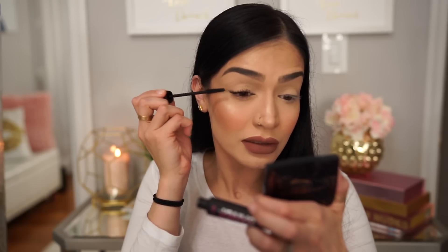This mascara is amazing so far. You guys, this mascara is incredible. Do you guys see my lashes? Look at the difference. Big difference. Huge difference. Now I'm just gonna do my bottom lashes.